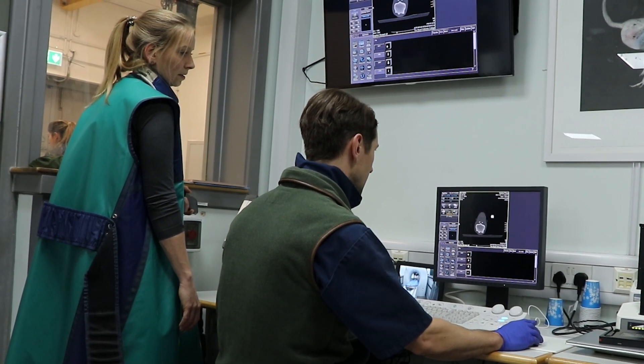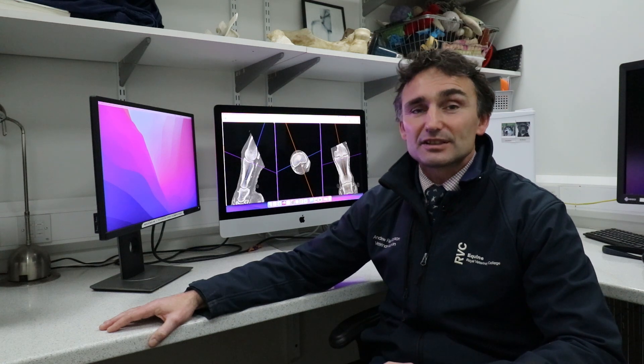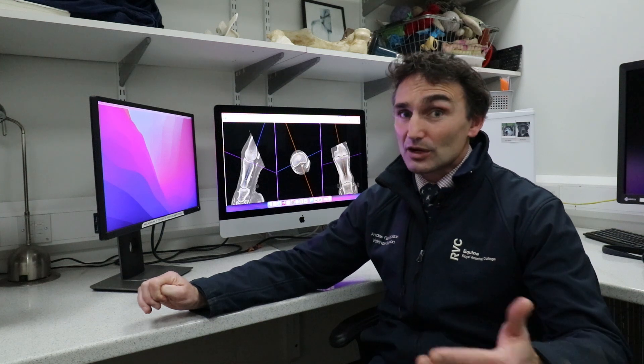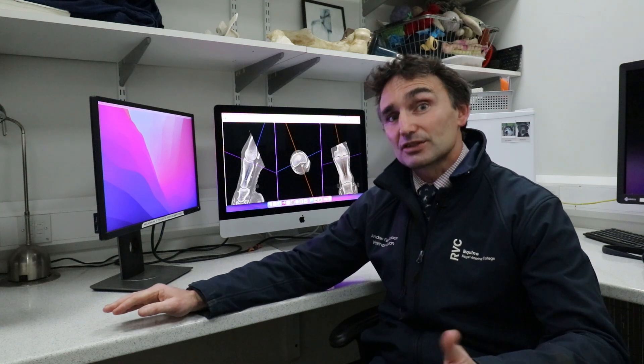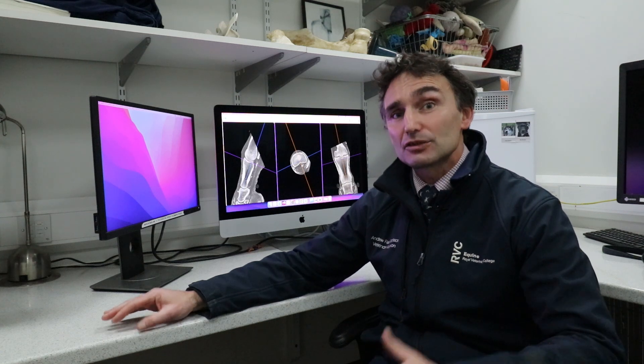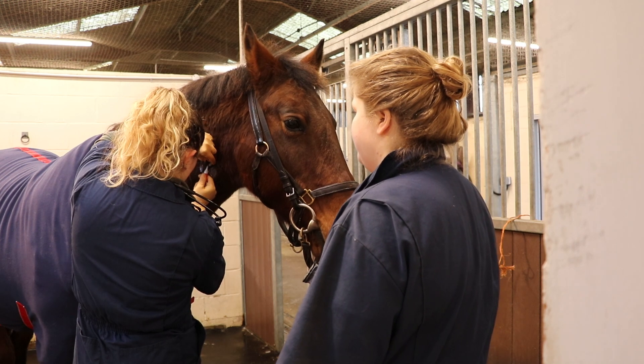The new scanner supports equine welfare primarily by not requiring a general anaesthetic to view the lower limbs. This means we can diagnose more conditions more quickly, more effectively, and more accurately, and therefore institute treatment more rapidly, reducing convalescence time and improving the welfare of our patients.